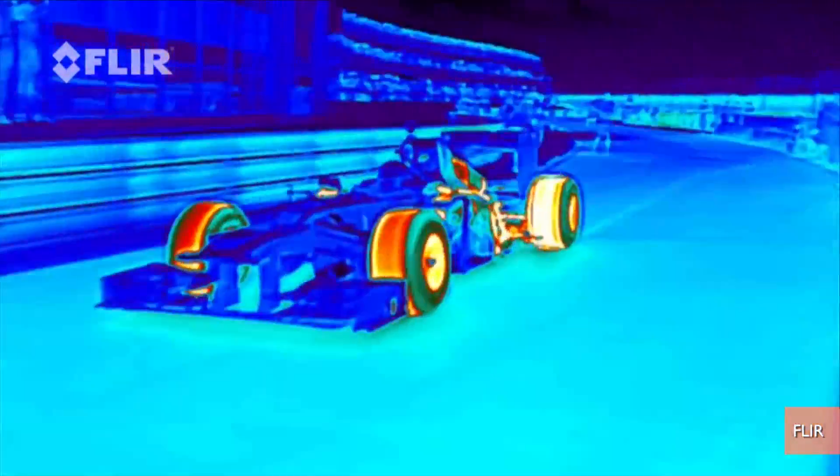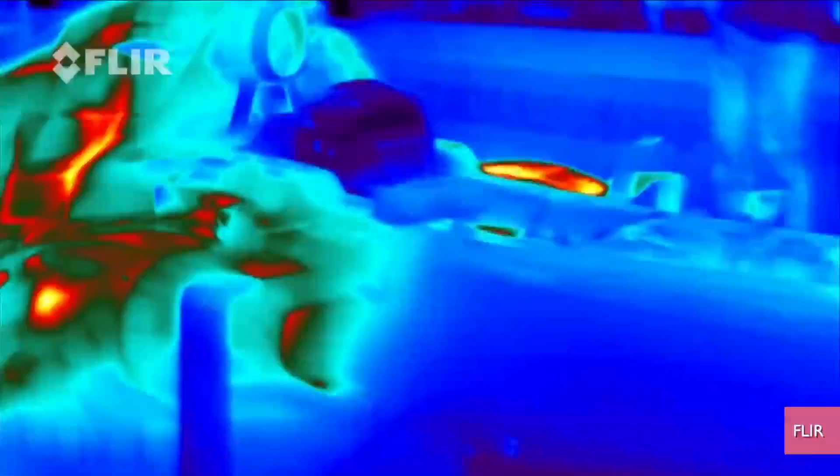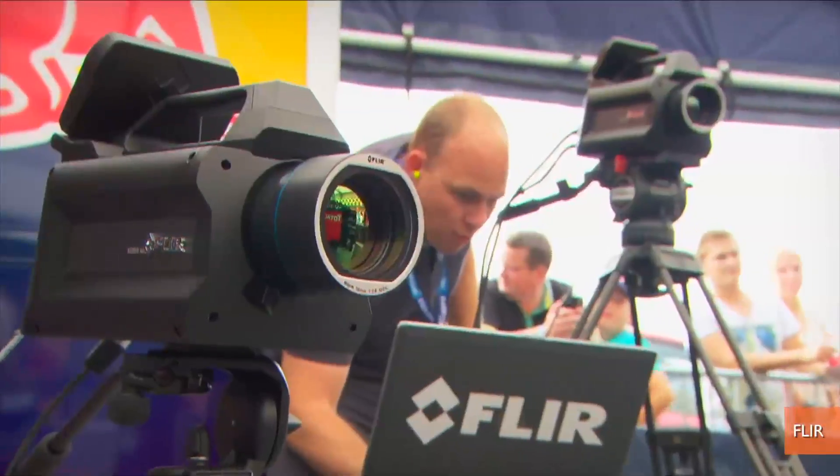To show off its infrared cameras, FLIR went to Gamma Racing Day in the Netherlands and shot video of Red Bull Racing's RB8 Formula 1 car.